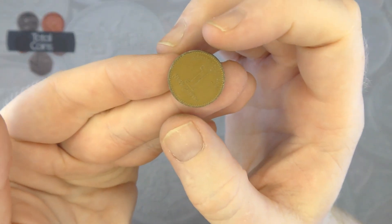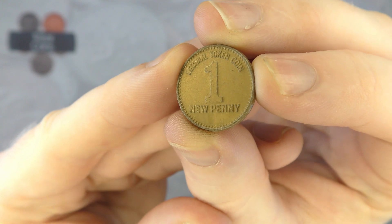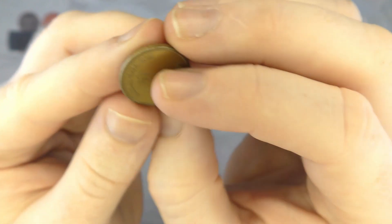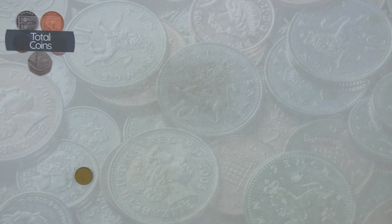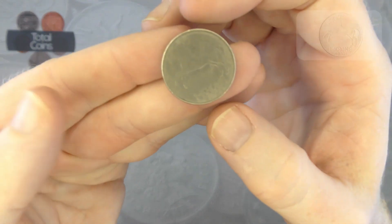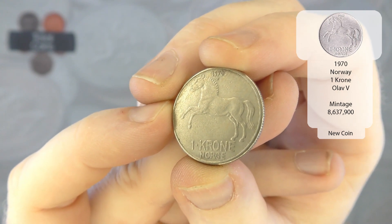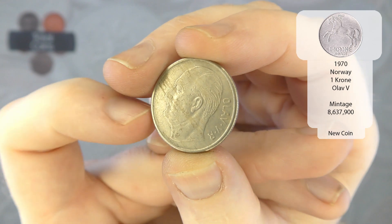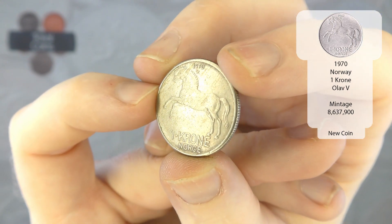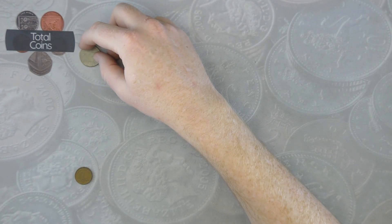So our first coin out is not a coin — it is actually a decimal token, one new penny, and it is plastic, not even aluminium. Very interesting one to start us off. Hopefully the next coin will be an actual coin, and it is! It is a 1970 one krone from Norway — that is very nice, that is going to be a new coin as well. I have not seen one of them before. Very nice, a nice one to officially start us on.